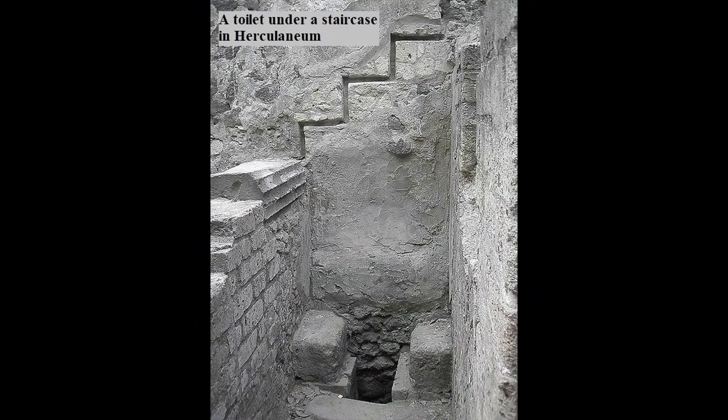Before exploring what it was like to visit a public latrine in ancient Rome, I'd like to talk briefly about private toilets. To judge from finds at Pompeii, there were quite a few of these, tucked into corners of houses and shops. Many were located in or near kitchens, so that food scraps could be tipped down the hatch.